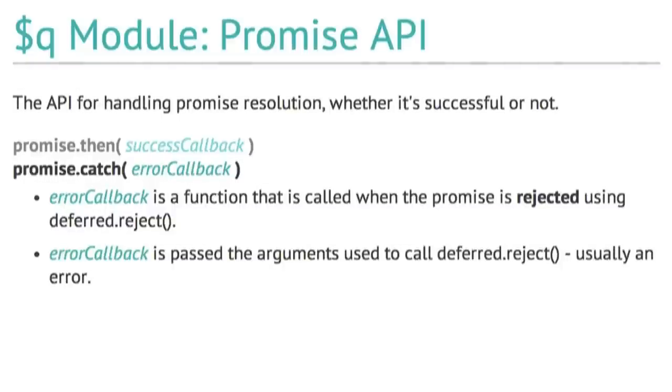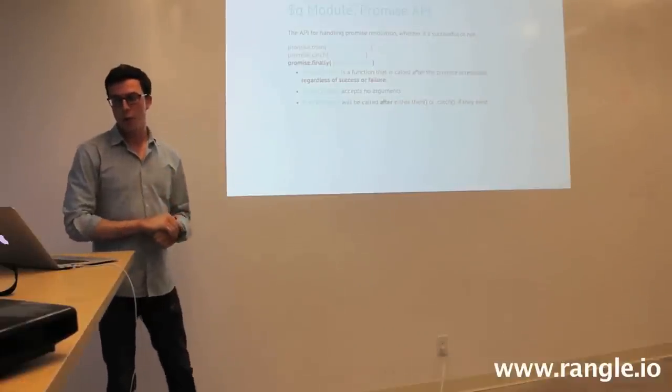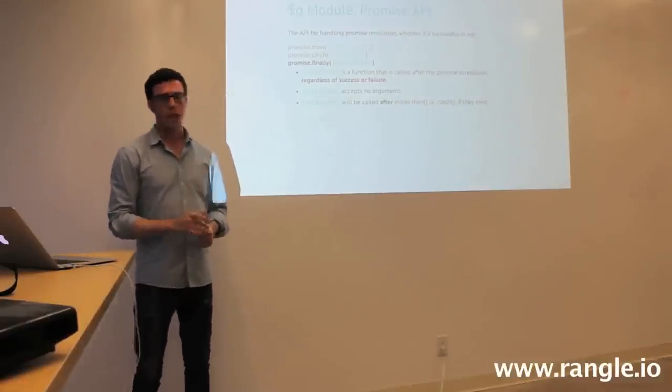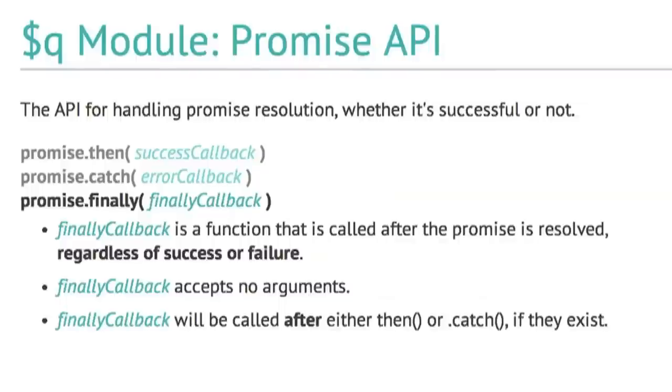The last thing is promise.finally. Finally is a function called after the promise is resolved, regardless of success or failure. If you're familiar with try, catch, and finally in any other language, it's a very similar idea. The finally callback accepts no arguments and is guaranteed to be called after either then or catch, if they exist in that promise chain.